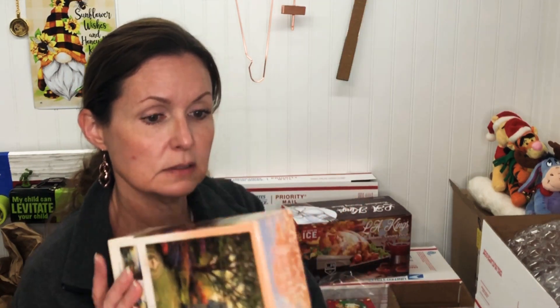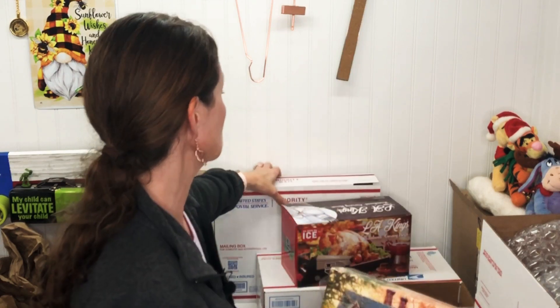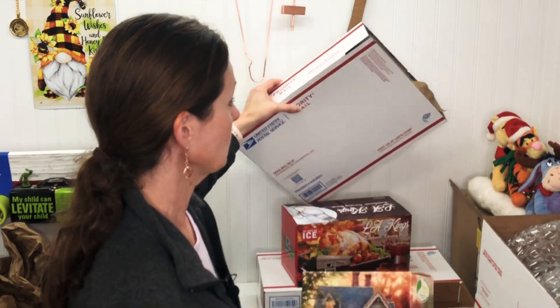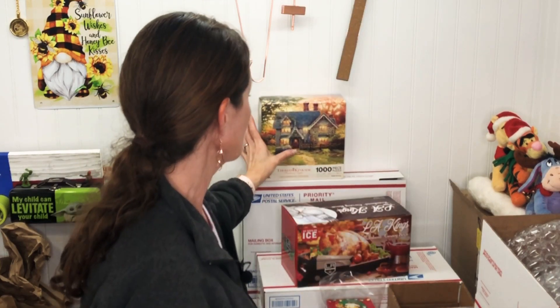I also have this Thomas Kinkade puzzle — new, never been opened, a beautiful cottage image. It's going to Illinois and sold for $14.40 plus shipping, total $28.09. It's just going into a box with some craft paper — I've already got it stuffed in there.